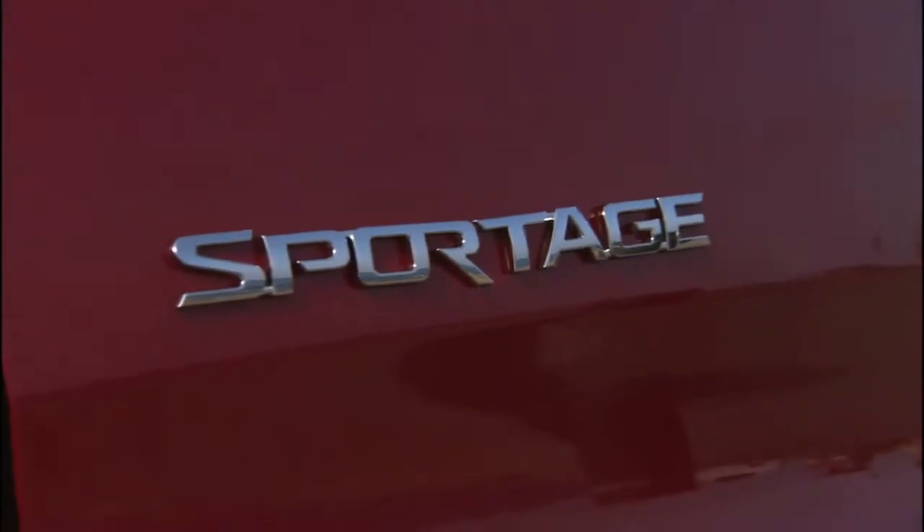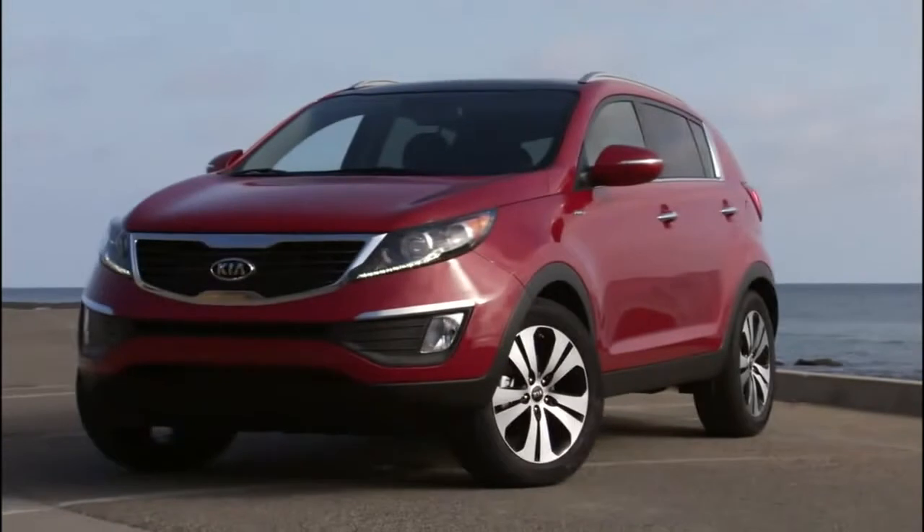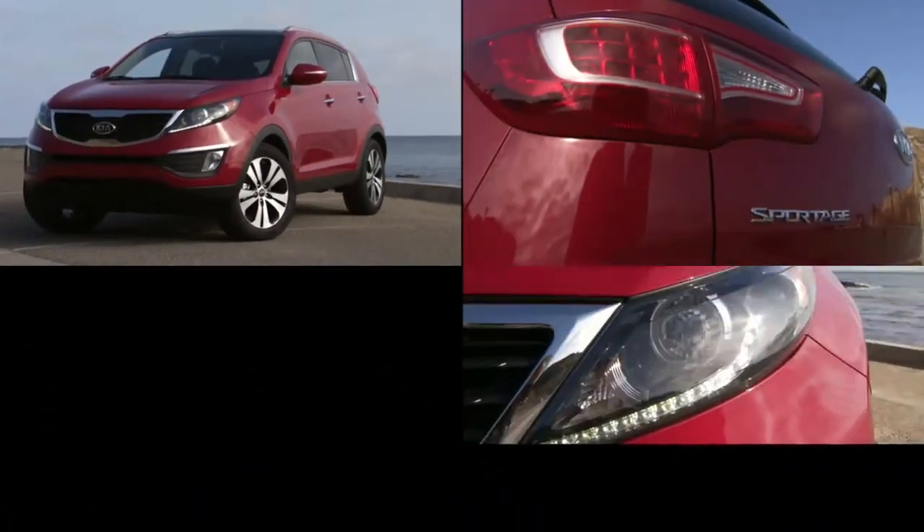Kia was really early to this game. The Sportage was arguably one of the first compact crossovers there were. For 2011 we have an all-new Sportage and Kia really raised the bar where styling is concerned. If we're being honest you don't usually think about high style when talking about a small SUV, but the Sportage is a little bit different.